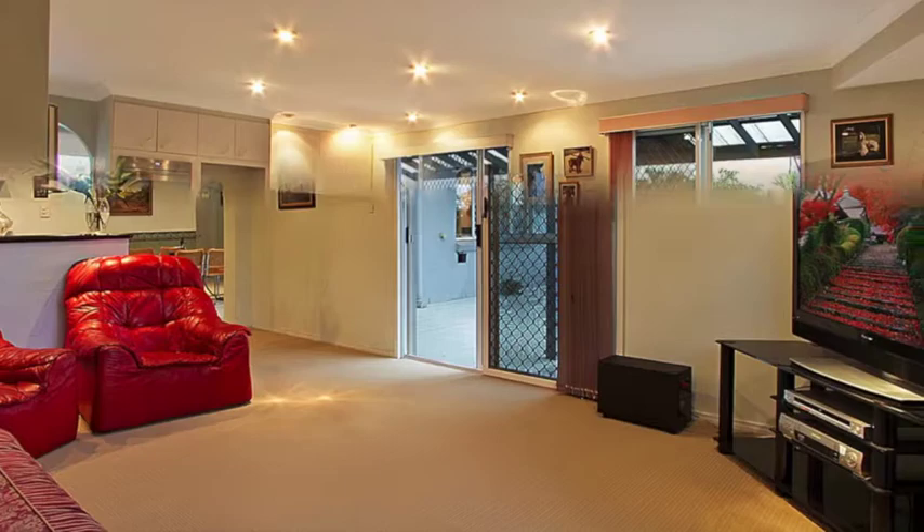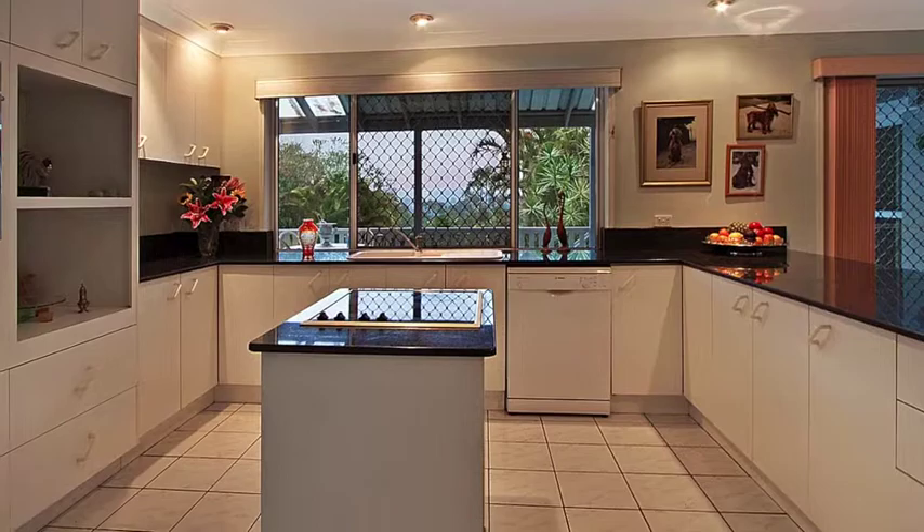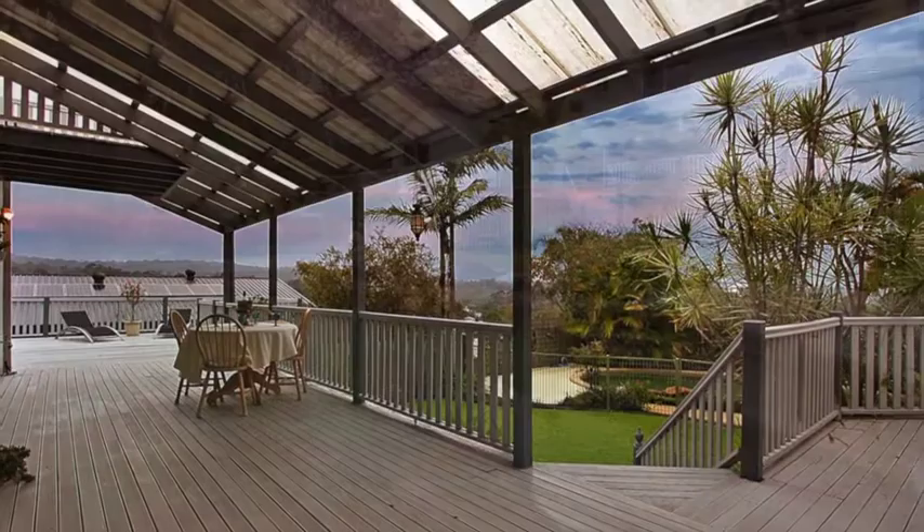A large casual area positioned off the designer kitchen boasting granite benchtops, a new Bosch dishwasher and Smeg's self-cleaning oven, large walk-in pantry and plenty of space, overlooking the meals area out to a party-sized deck with stunning views.